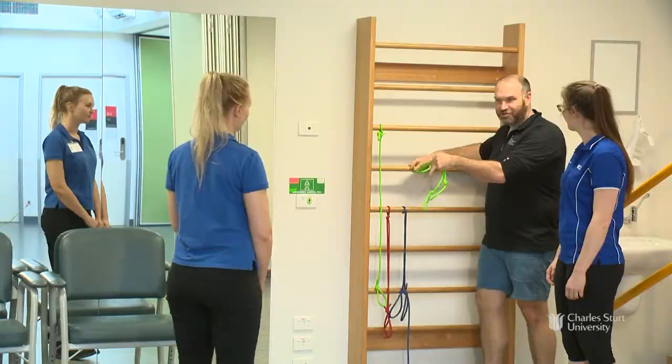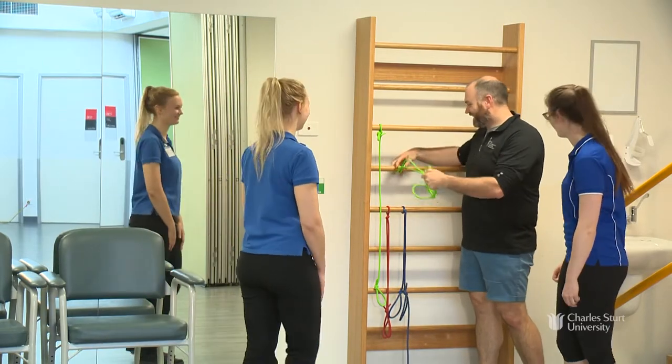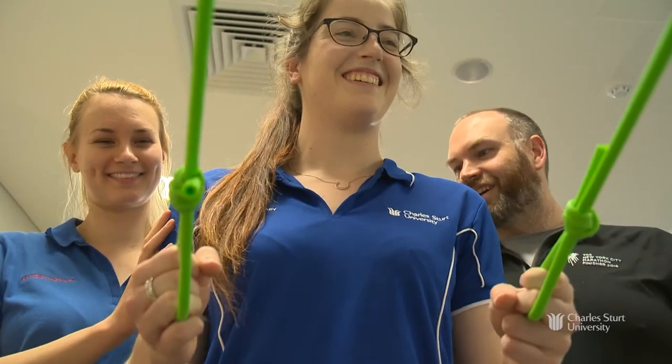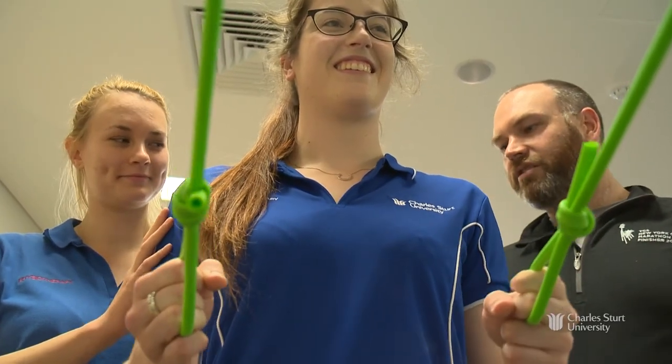We have small campuses and small group sizes, so the tutors work very closely with the students and are able to care for them very well. It's really fantastic — there's not too many people in the room, which means you get plenty of one-on-one time with your teacher.